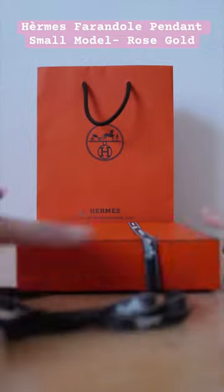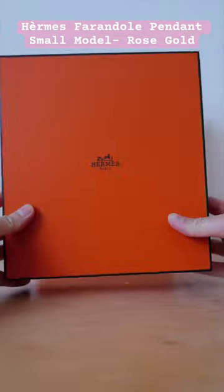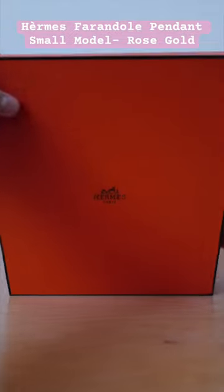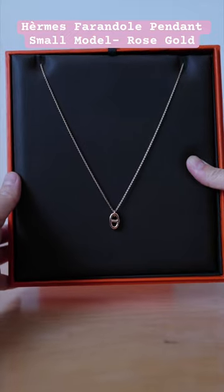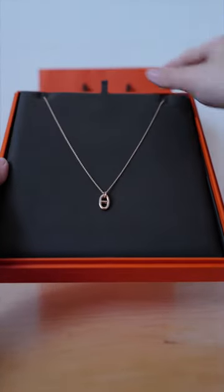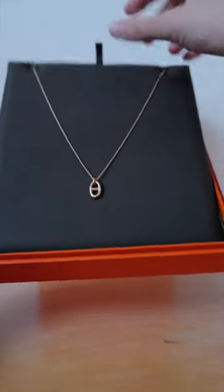Hi! This is the Hermes Berndal Pendant, small model in rose gold. This necklace is absolutely gorgeous, with its iconic chaine d'ancre motif giving a classic yet modern look.